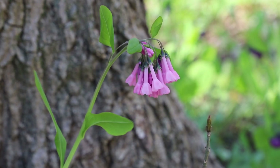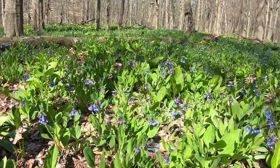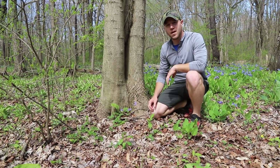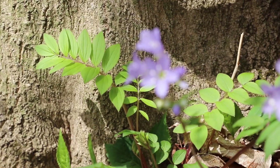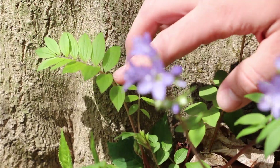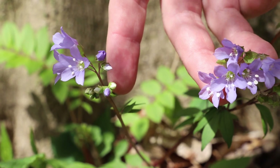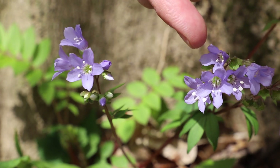Bluebells are known for their blue color, but sometimes they can come in pink. Now amongst the bluebells here we have another bell-shaped flower, which is Greek valerian. This is the first wildflower we've seen that has compound leaves — compound leaf means that this whole section here is the actual leaf that is made up of individual leaflets. As we move over to the flower, you can see that it's made up of five beautiful lavender-ish colored petals, and on the inside you can see that its pollen is white.